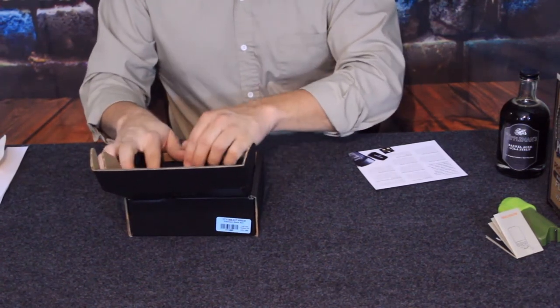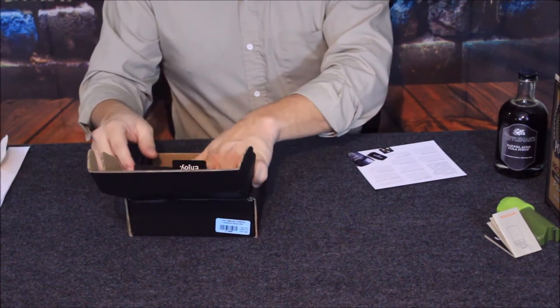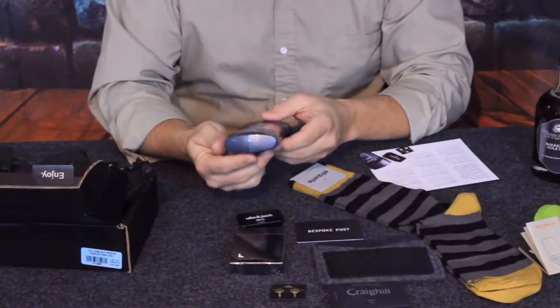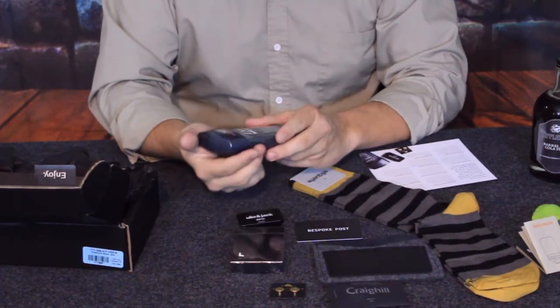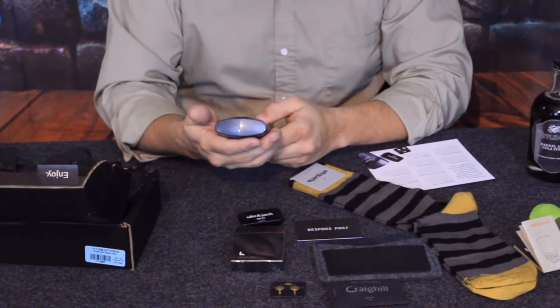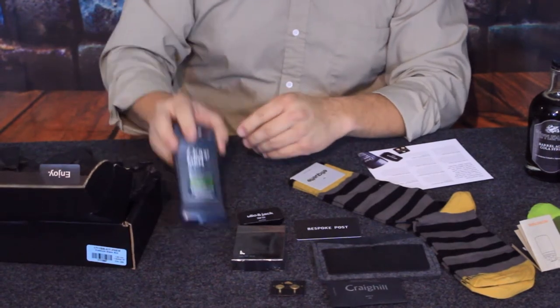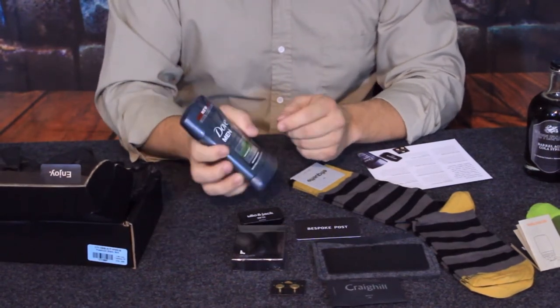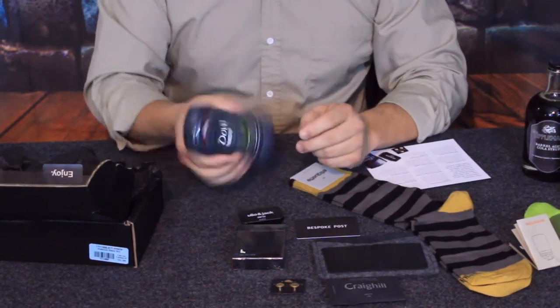Maybe we can get an extra box and get that ten dollars off — a nice little bonus. They have a stick of antiperspirant by Dove Men+Care Elements, minerals and sage scent. We all know basically what this is so I won't go into detail on that.